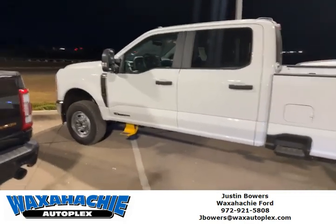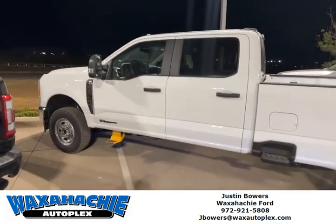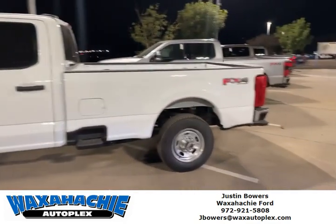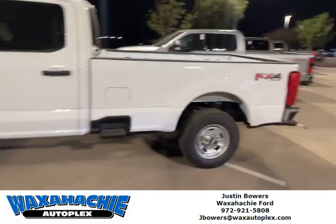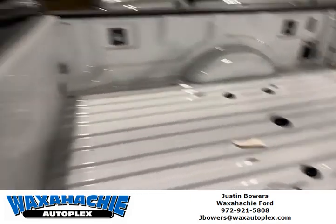Hey, Justin Bowers here — walks at you Ford, work truck. All you guys complaining how you can't find them, I've got one. Diesel, FX4 package, XL, got the fifth wheel prep pack in it.